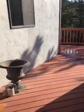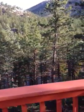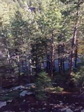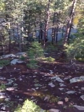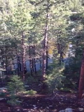Walking out here on the side deck — it doesn't go too far. And here's the lake down there through the trees. And that's all for now.